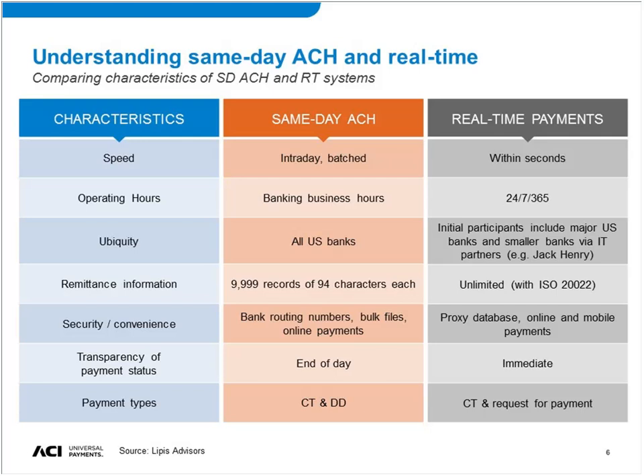I want to jump to the security and convenience factor. With same-day ACH, if you're going to send a payment, you're still using bank routing numbers and sending files — increasingly using online channels, especially for business. You need to know the bank account number of the person or business you're sending a payment to, and you need to share that information if you're giving it out for a direct debit or if you're giving it to someone who's sending you a payment.